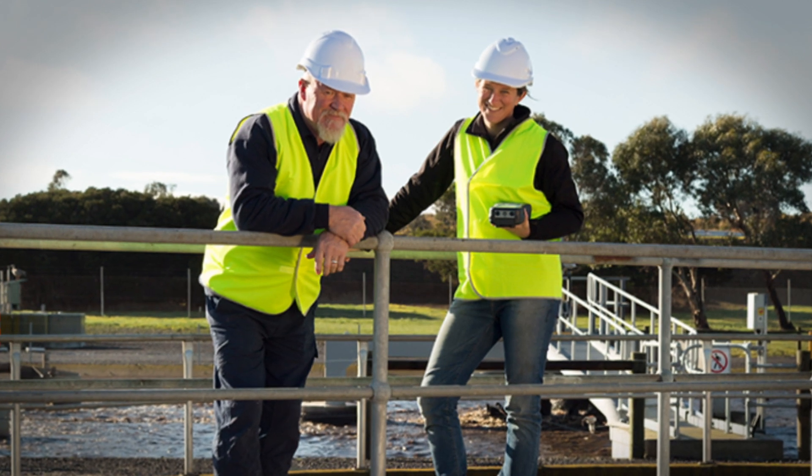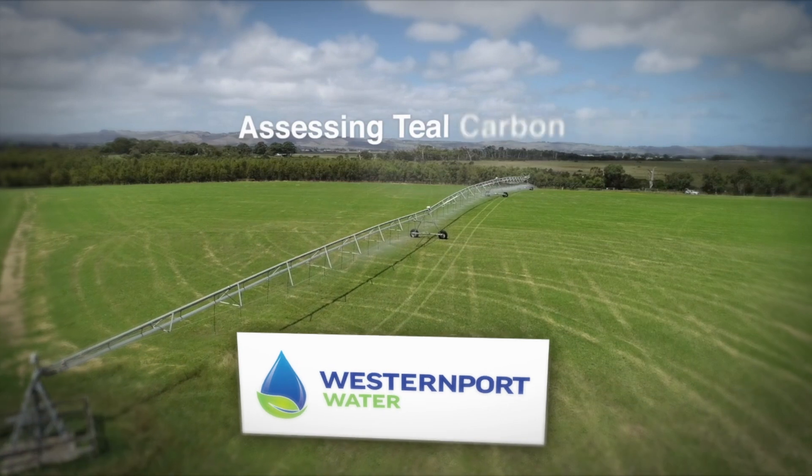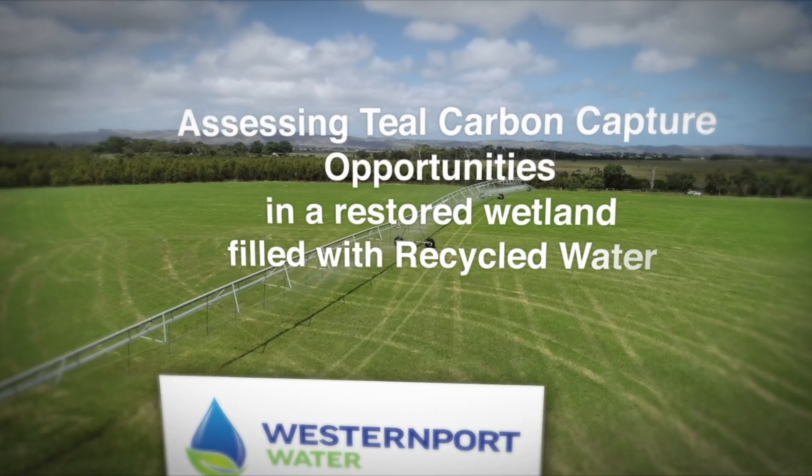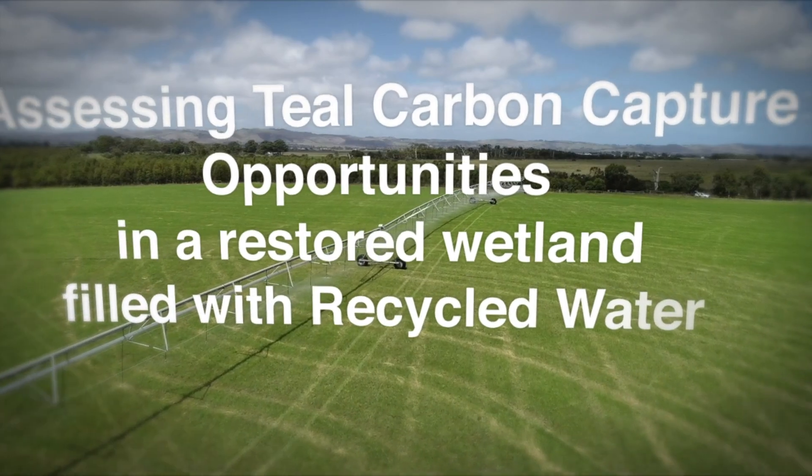Hi, I'm Meg Humphries. I'm the Wastewater and Sustainability Officer at Western Port Water, and this is our proposal for the Hydrovation Challenge: assessing teal carbon capture opportunities in a restored wetland filled with recycled water.